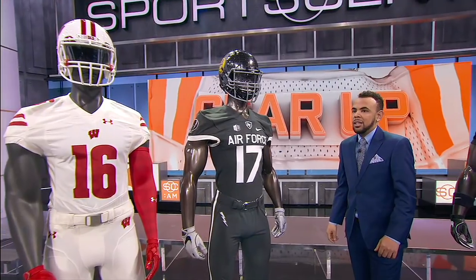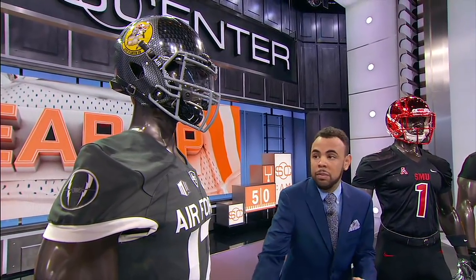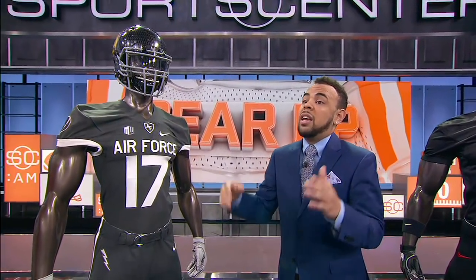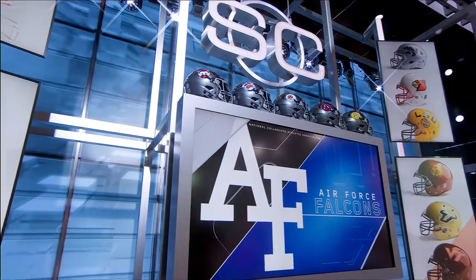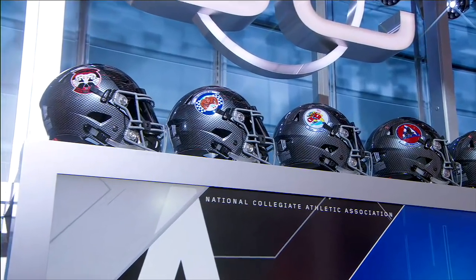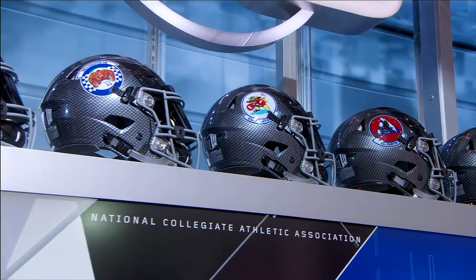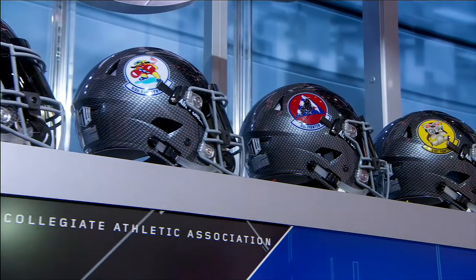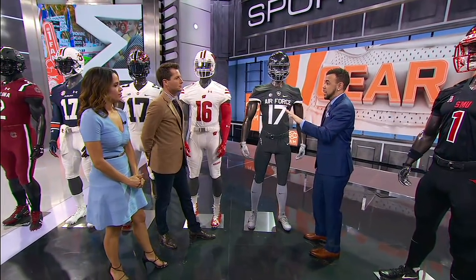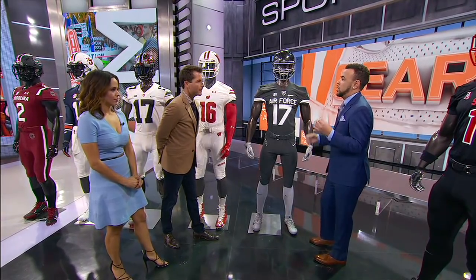Air Force Academy taking on Utah State — this is a special alternate all-gray uniform for Air Force. What about the helmets? There's something special with all of the helmets today. The helmets are part of the Air Power Legacy series that started last year and they brought it back this year. There are five different helmets designed after the helmets that pilots wear in the F-35 combat aircraft. On one side is an Air Force logo that's on every plane, and on the other side you see different decals representing different squadrons of the aircraft.